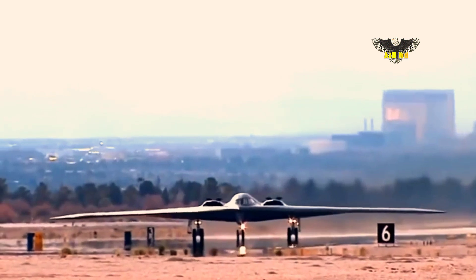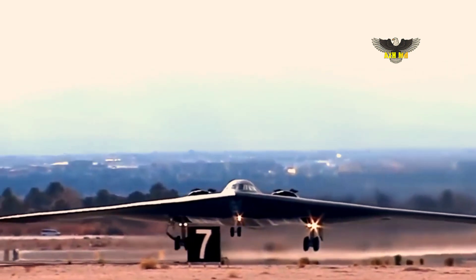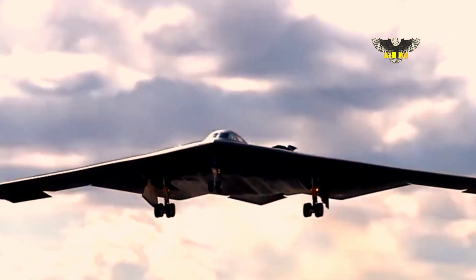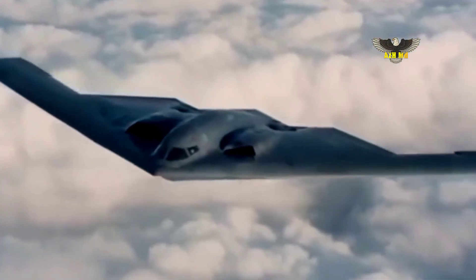The statement confirms that the B-21, which Northrop Grumman describes as a sixth-generation combat aircraft, will rely on external support platforms or systems, although whether these are escort aircraft, bomber-launched vehicles, satellites, or some other technology is unclear.